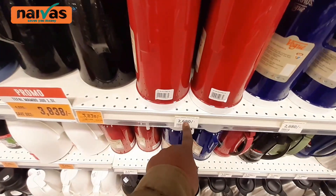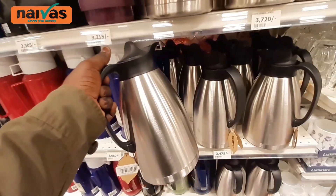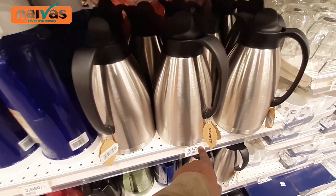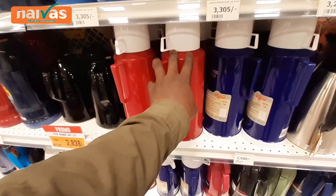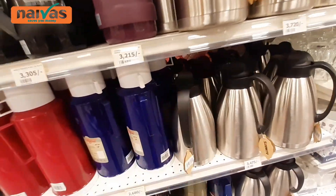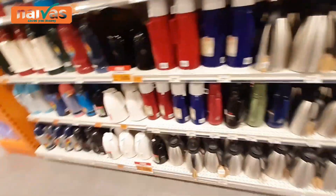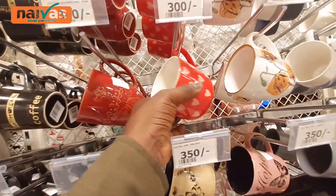And these are the new modern thermoses. They come for 3,475 shillings — a bit more expensive than the old ones. But these modern ones keep tea very hot for a long time, rather than the old ones which cool down the tea quite fast. They all come in different sizes. We also have cups here — thermos cups for tea. The big mug goes for 350 shillings. It's a huge mug.